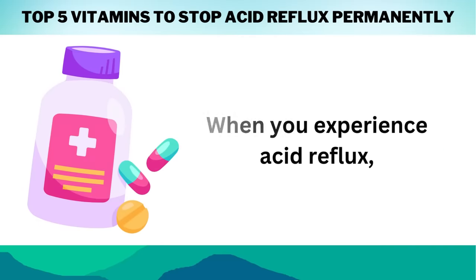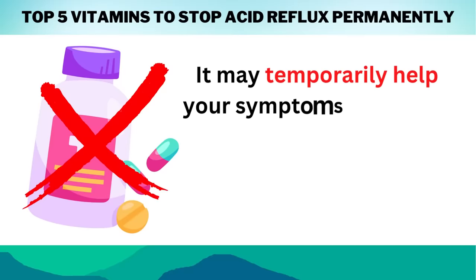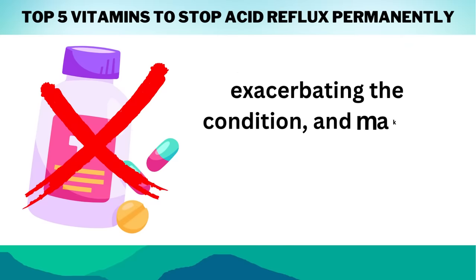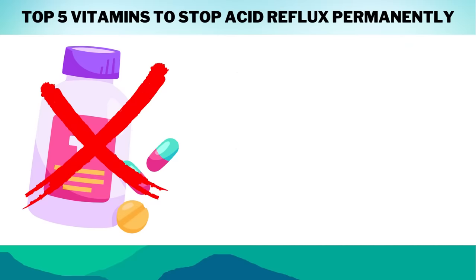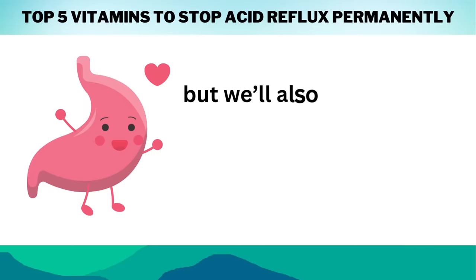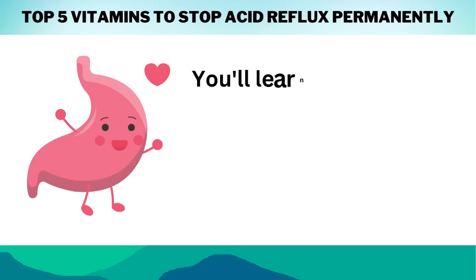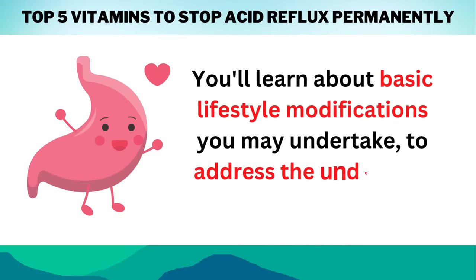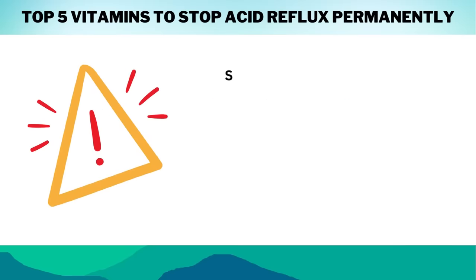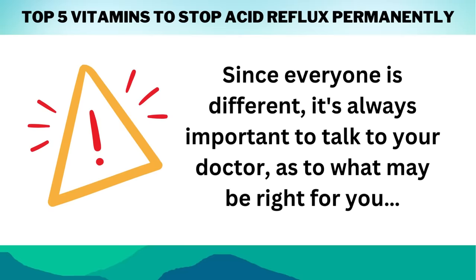When you experience acid reflux, the last thing you want to do is take antacid medication. It may temporarily help your symptoms, but it will raise the pH level and neutralize your vital stomach acid, exacerbating the condition and making acid reflux worse over time. Today, we'll not only look at how to stop acid reflux permanently, but we'll also take a deep dive on how you can restore the proper pH levels of your stomach. You'll learn about basic lifestyle modifications you may undertake to address the underlying cause of the problem. Since everyone is different, it's always important to talk to your doctor as to what may be right for you.